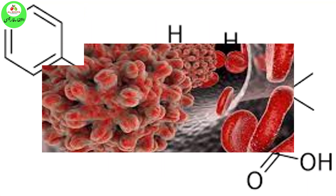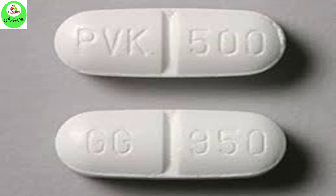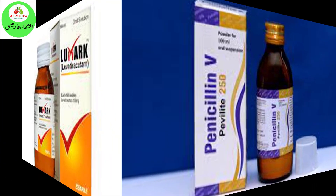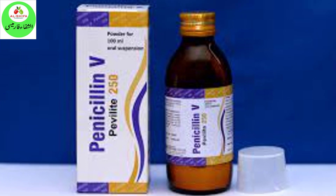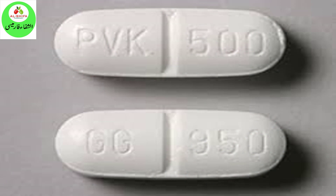How should this medicine be used? Penicillin V potassium comes as a tablet and as an oral solution, liquid, to take by mouth. For the treatment of infections, it is usually taken every 6 hours, 4 times a day, or every 8 hours, 3 times a day. For the prevention of rheumatic fever, it is usually taken twice a day. The length of your treatment depends on the type of infection that you have. Take penicillin V potassium at around the same times every day. Follow the directions on your prescription label carefully, and ask your doctor or pharmacist to explain any part you do not understand. Take penicillin V potassium exactly as directed.